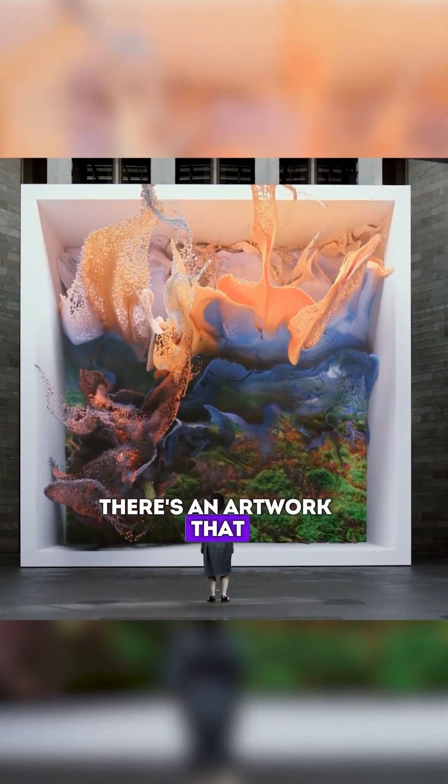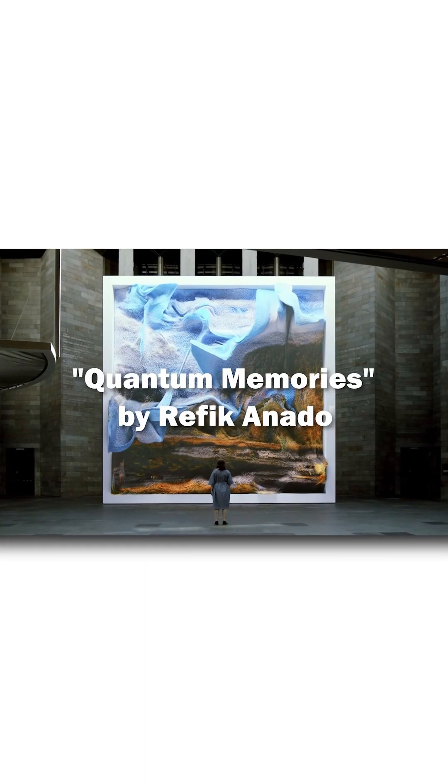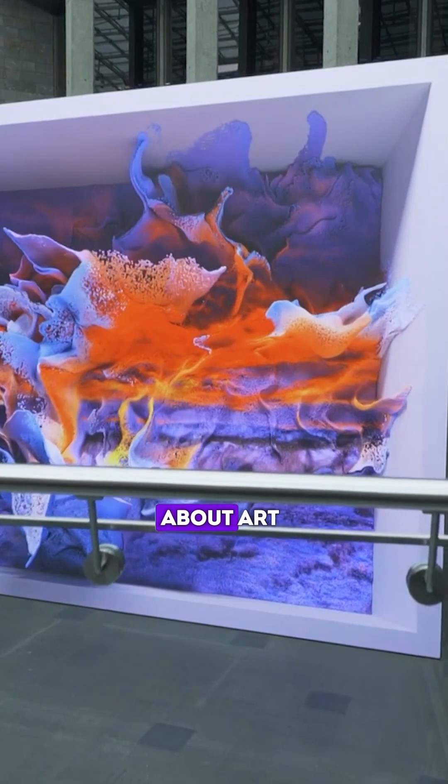What if I told you there's an artwork that never looks the same twice? This isn't science fiction. It's Refik Anadol's mind-bending Quantum Memories, and it's about to change how you think about art forever.